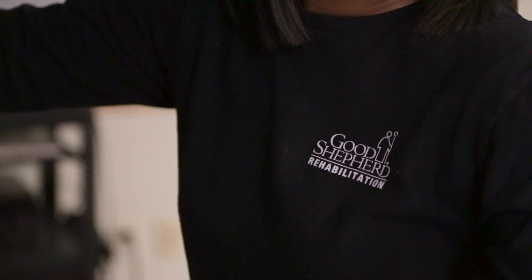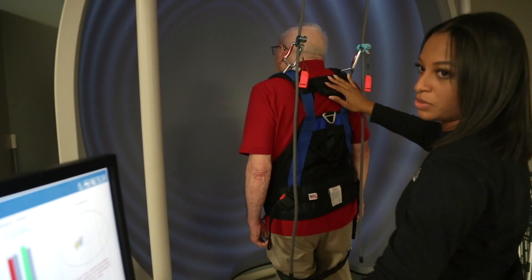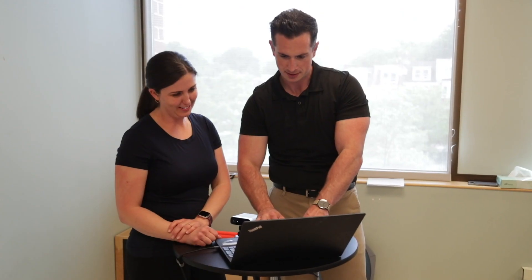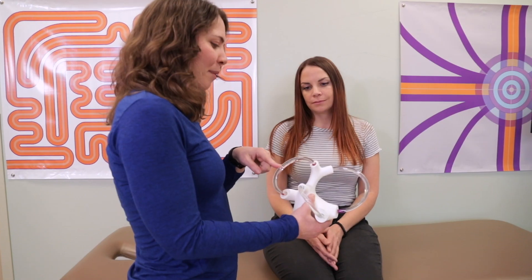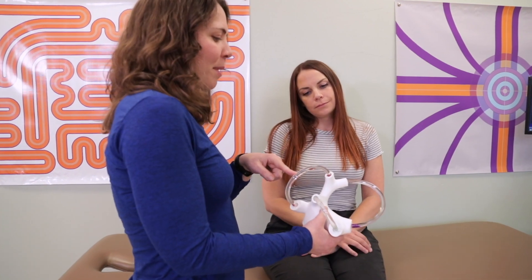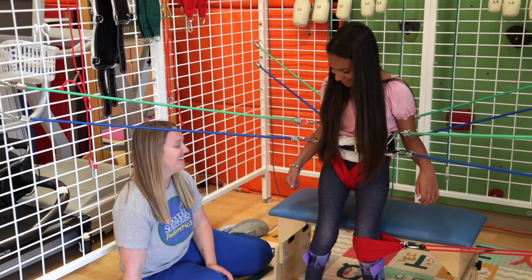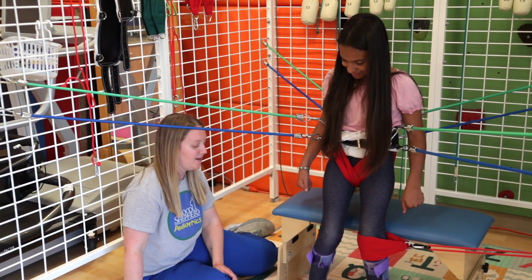Our goal at Good Shepherd is to provide the highest quality of care, and a big piece of that is through technology. Recently we've made a really big push into investing in various different types of innovation and technologies, as well as investing into our clinicians. This sort of equipment is really necessary to provide the level of excellent care that we aim to provide. It's amazing that we work in a place that gives us the opportunity to do those things and trusts us to become the experts with those pieces of technology.